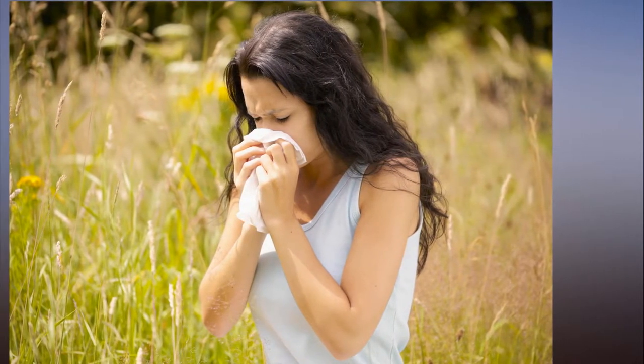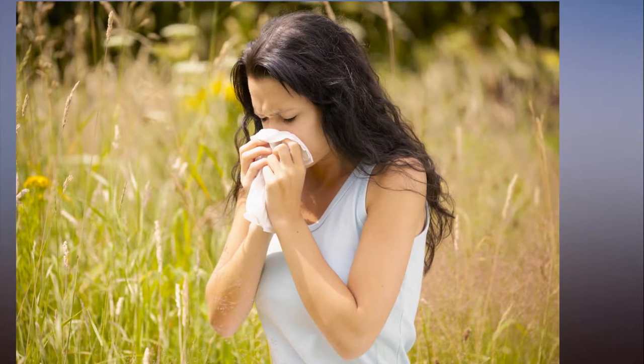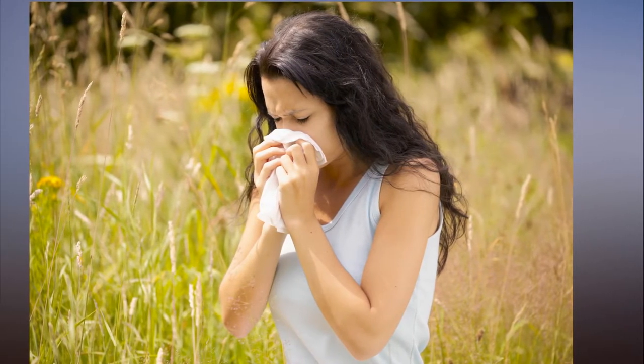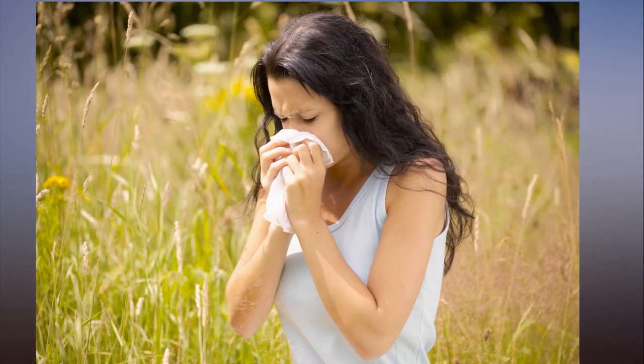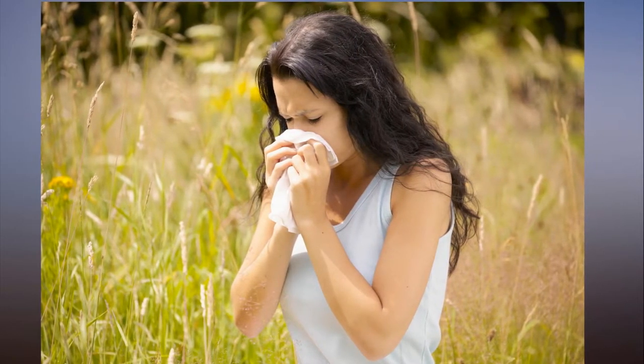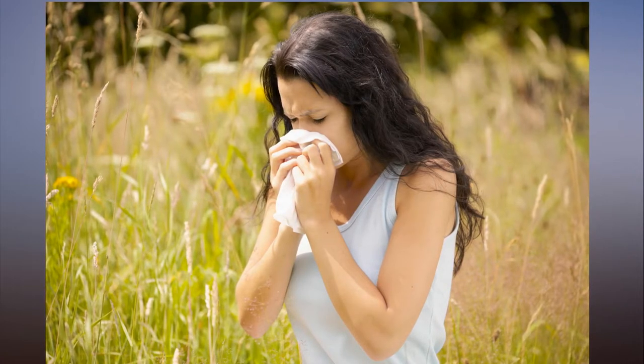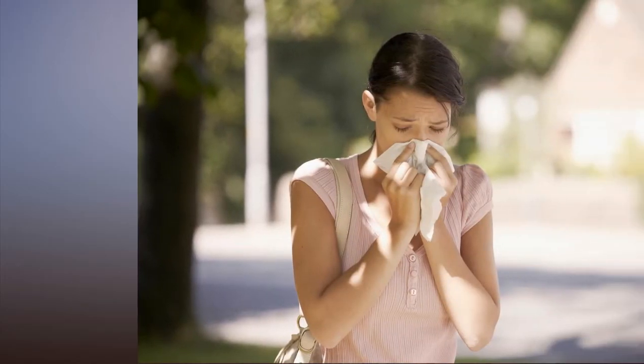Sadly it does, with the Met Office issuing a warning on June 6th for high levels of pollen across Mid and South England and all of Wales. This wave of pollen bombs is set to last for three weeks. There is a high tree pollen count, with grass and weed becoming higher later in the year.